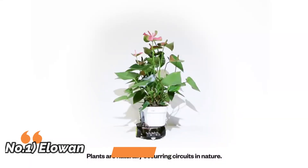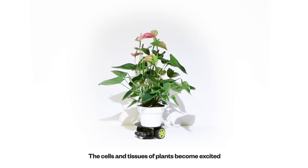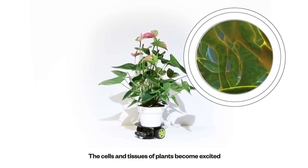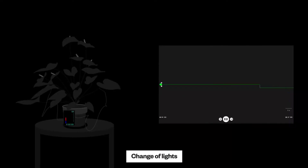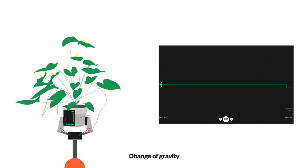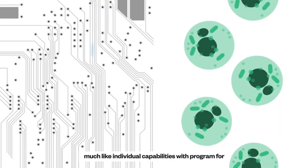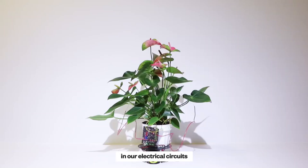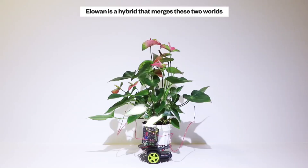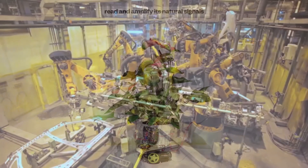Number 1: ELO-ONE. ELO-ONE is a cybernetic life form — a plant in direct dialogue with a machine. Using its own internal electrical signals, the plant is interfaced with a robotic extension that drives it towards light. Plants are electrically active systems. They get bio-electrochemically excited and conduct these signals between tissues and organs. Such electrical signals are produced in response to changes in light, gravity, mechanical stimulation, temperature, bonding, and other environmental conditions. ELO-ONE is an attempt to demonstrate what augmentation of nature could mean.